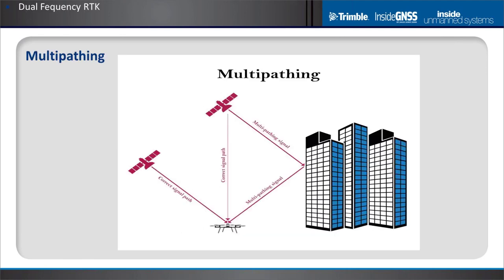Stretching the definition of dual frequency RTK to include all features of high-performance professional GPS receivers: multipath mitigation. Multipathing happens when GPS signals bounce off buildings or the ground rather than arriving directly, causing sudden jumps in position. This is very concerning when taking off, landing, or hovering near structures. Higher-end GNSS receivers do a much better job of filtering out these multipath errors.